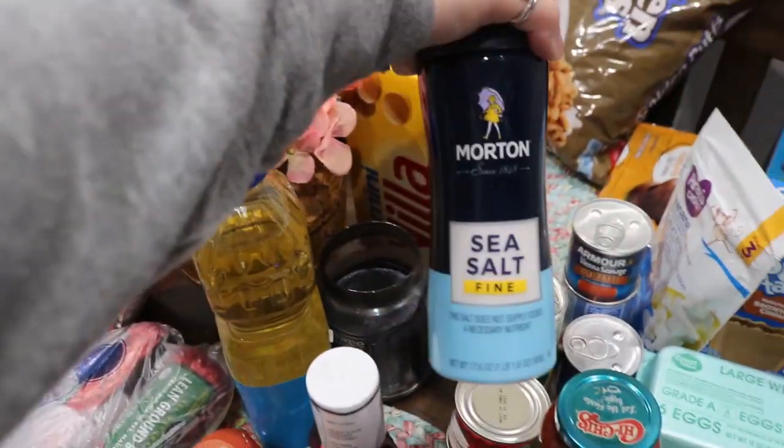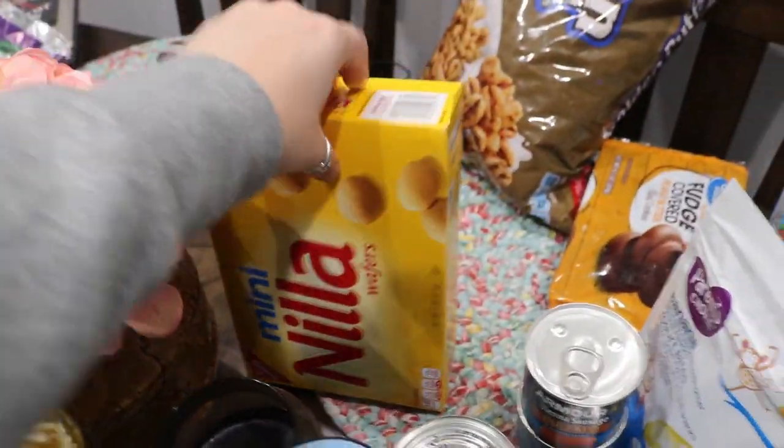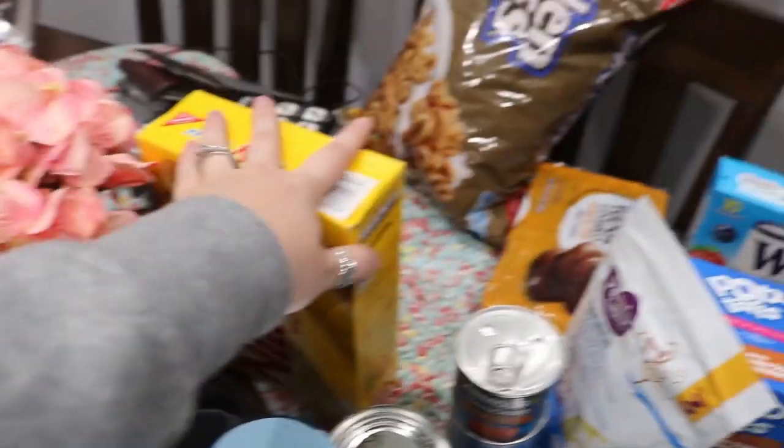I got this big thing of sea salt because I didn't have any other types of sea salt. And I got my son some Nilla wafers because we ran out and he's been asking for cookies — he really wants those.